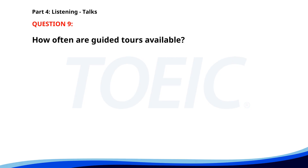Number 9. 'Thank you for visiting our museum. We have several new exhibits, including the Ancient Artifacts Collection. Guided tours are available every hour. Please exit through the gift shop. Enjoy your visit.' How often are guided tours available? A. Every two hours. B. Every half hour. C. Every hour. The correct answer is C. Every hour.